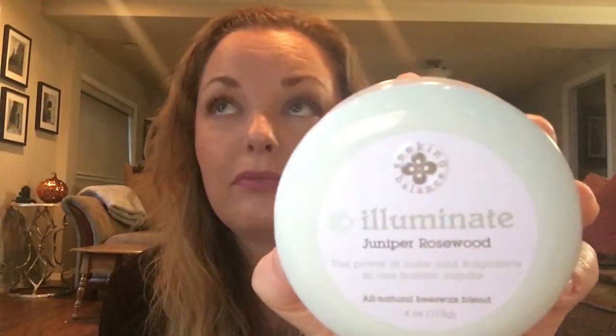So to introduce the candles they sent me — this is an Illuminate Juniper Rosewood in the Seeking Balance collection. This is a four-ounce tin. Look at the nice little jar — this is a perfect travel-size tin, it's very girly and very fresh. Juniper Rosewood — 'the power of color and fragrance in one holistic candle, all natural beeswax blend.' This is a wood wick candle, and if you like fresh, crisp, clean, aquatic-type scents, you will love this.